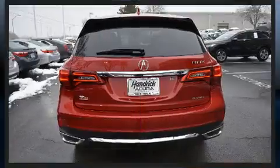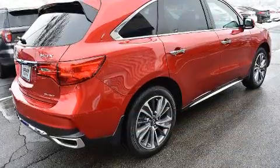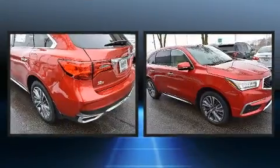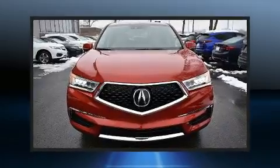Features include leather upholstery, power front seats, a built-in garage door transmitter, a blind spot monitoring system, heated seats, a power liftgate, and a power moonroof that opens up the cabin to the natural environment.